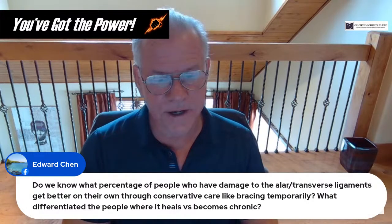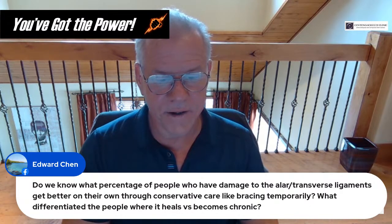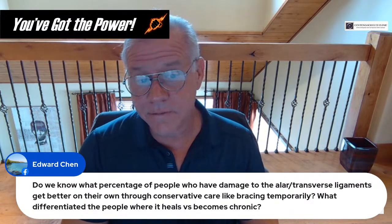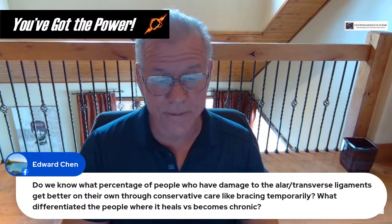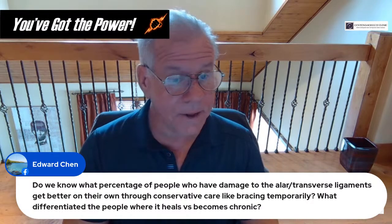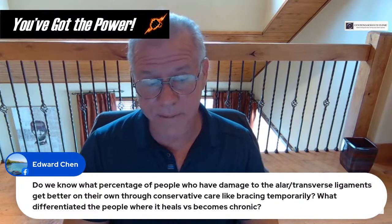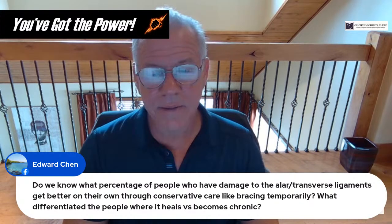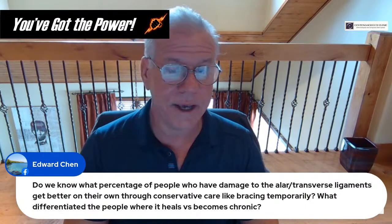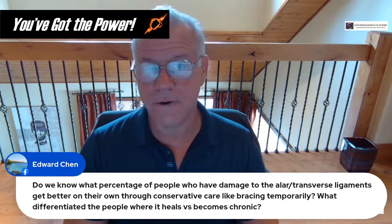Ed asks: do we know what percentage of patients with damage to the alar or transverse ligaments get better on their own through conservative care like temporary bracing? No one's ever really studied that. You kind of get one bite at the healing apple, occurring similarly to other ligament stretch injuries — like turning your ankle. By six to twelve weeks, it should be healed. If you're three months out from an injury and it's still causing problems, it probably didn't heal. You can try a cervical collar, but that's a two-edged sword — it reduces stress on ligaments but causes upper cervical muscular atrophy.